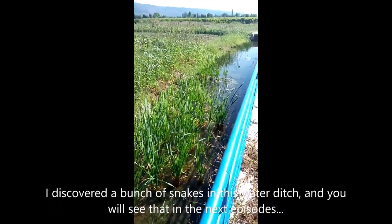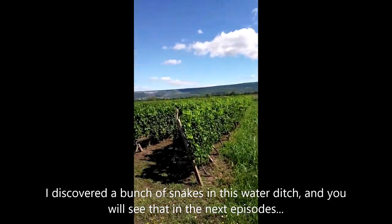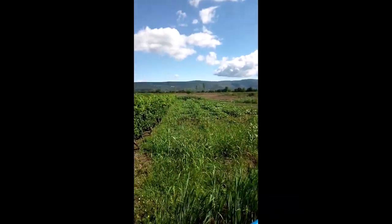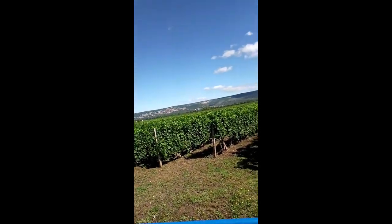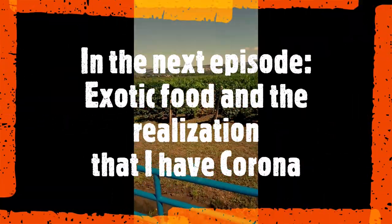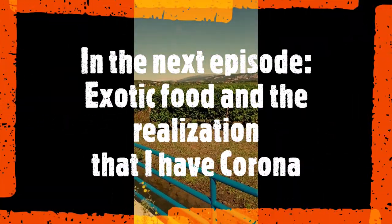They have some water in the canal here. It's pretty peaceful, but the flies are killing me — they come on me like I'm a piece of trash. See you in the next video, ciao!